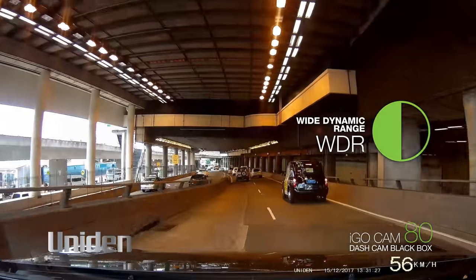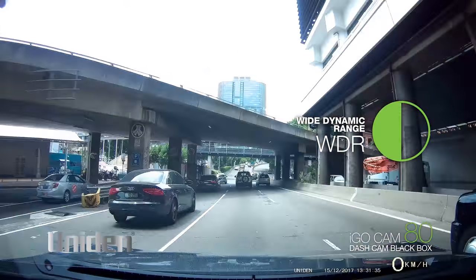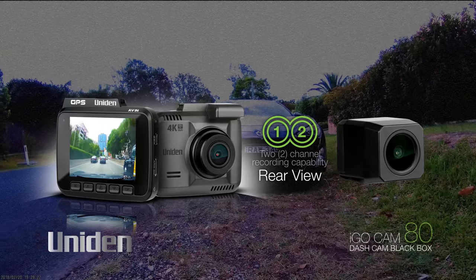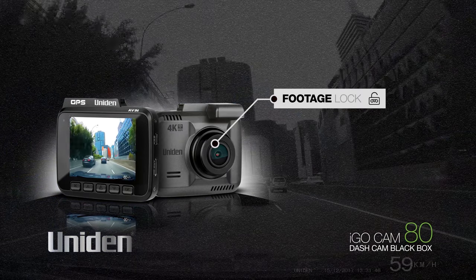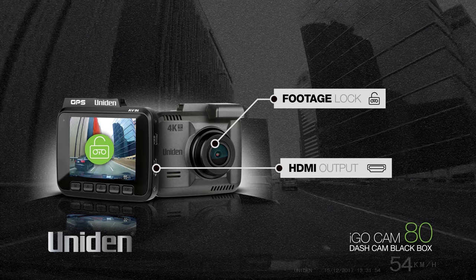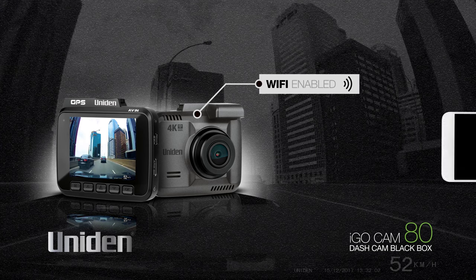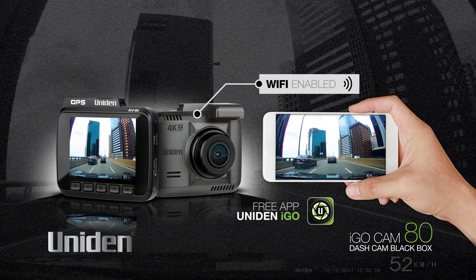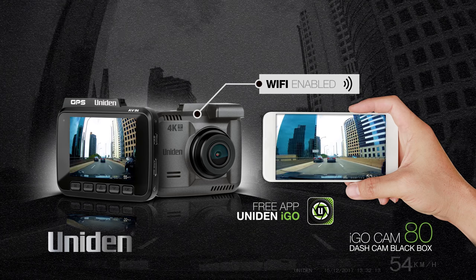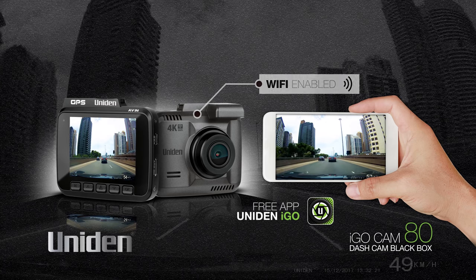WDR, or Wide Dynamic Range, balances the light on days of high contrast or at night when lights are bright, giving you sharper footage and greater clarity. The iGO Cam 80 has two-channel recording capability, so you can connect a rear-view camera if needed as an optional accessory. A footage lock protection feature means recorded footage is safe and locked off so it can't be lost or recorded over, and an HDMI output means you can view your footage on a TV or monitor. Finally, the iGO Cam 80 is Wi-Fi enabled, allowing you to directly transfer footage, preview and even record via your smartphone or tablet using the free UNIDEN app for the dash cam. This is a handy feature, as you don't have to take the micro SD card in and out to retrieve footage, and it can be done while in the car after each event or journey. Now that's smart.